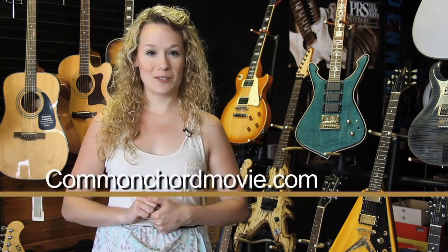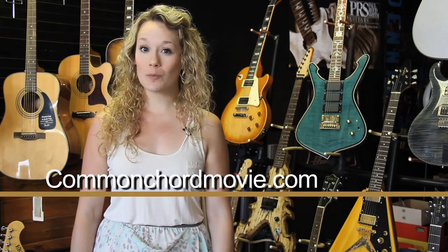That's your Inside Look for today. I'm Stephanie Dunn. For more information about our project, like us on Facebook and check us out at CommonCordMovie.com.